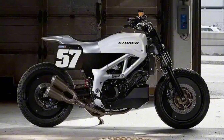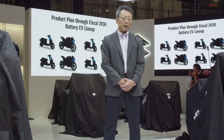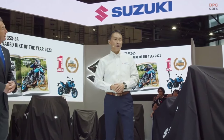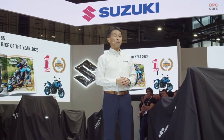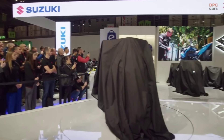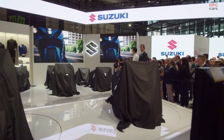Suzuki's SV-650, already a beloved icon on the streets, undergoes a radical metamorphosis with the street tracker conversion, emerging as a formidable force that not only dominates the roads but does so with a style that demands attention. This article delves into the fascinating world of the Suzuki SV-650 street tracker conversion, exploring the intricate details that make it a standout presence in the urban landscape.